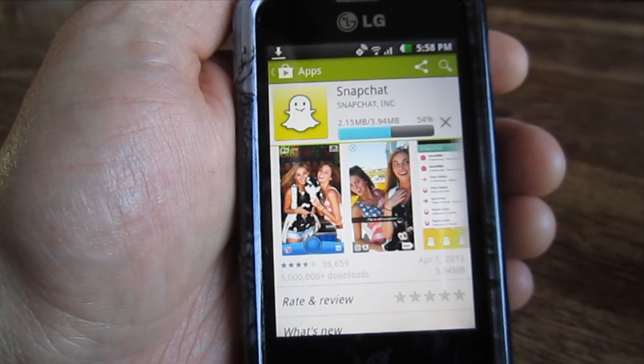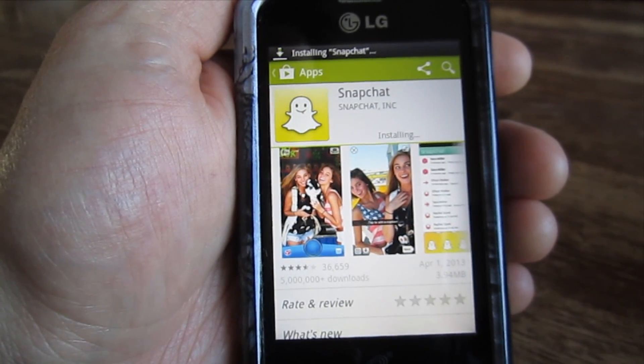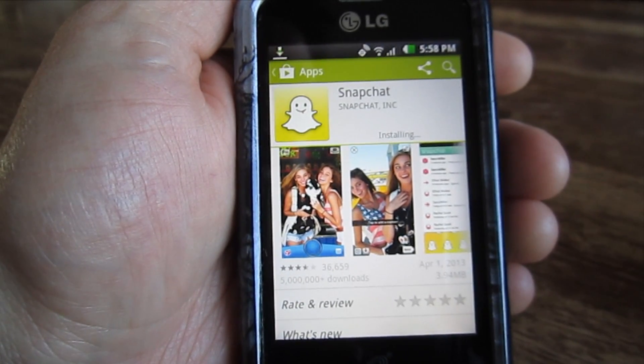So far so good. It looks like Snapchat will work on the LG Optimus Zip. I'll go ahead and wait for this to finish and we'll try to open the application.